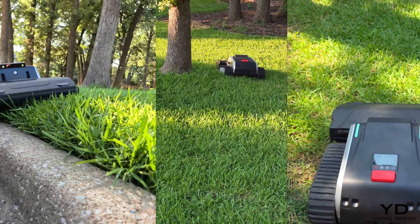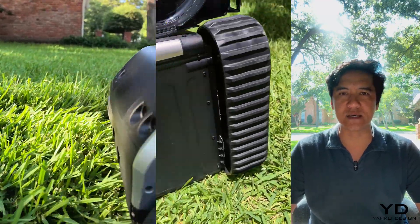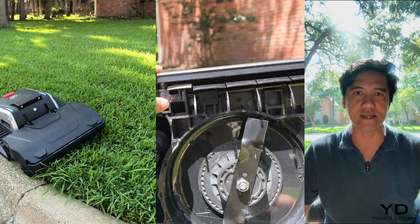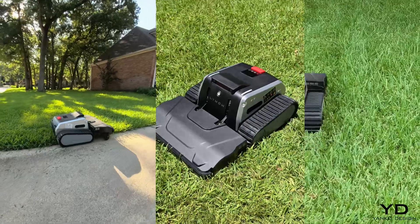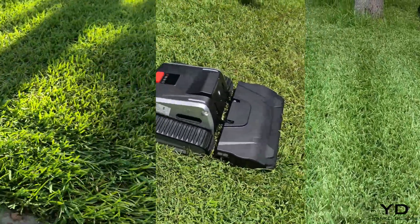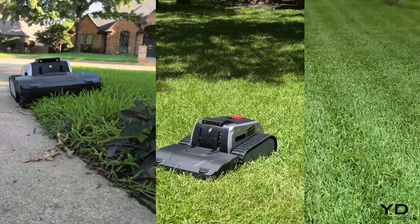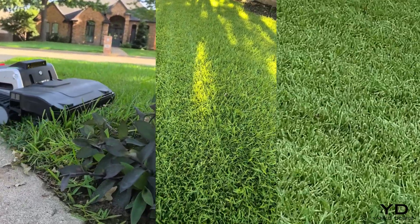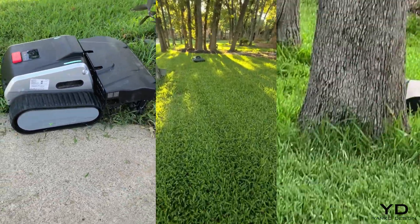Now let's talk about what really sets this machine apart: the cutting system. Unlike most robot mowers with their tiny spinning discs, the LIMO-1 features real mower blades — a proper 16-inch cutting deck with dual rotary blades that flip up to 90 degrees for easy cleaning. This is the kind of maintenance access you'd expect on a commercial mower. The single brushless motor delivers 1,200 watts of peak output, and these real mower blades spin up to 5,000 RPM, though I run mine at around 3,000 to 4,000 RPM for my thick St. Augustine grass. This is legitimate cutting power that can handle thick, overgrown grass without slowing down.